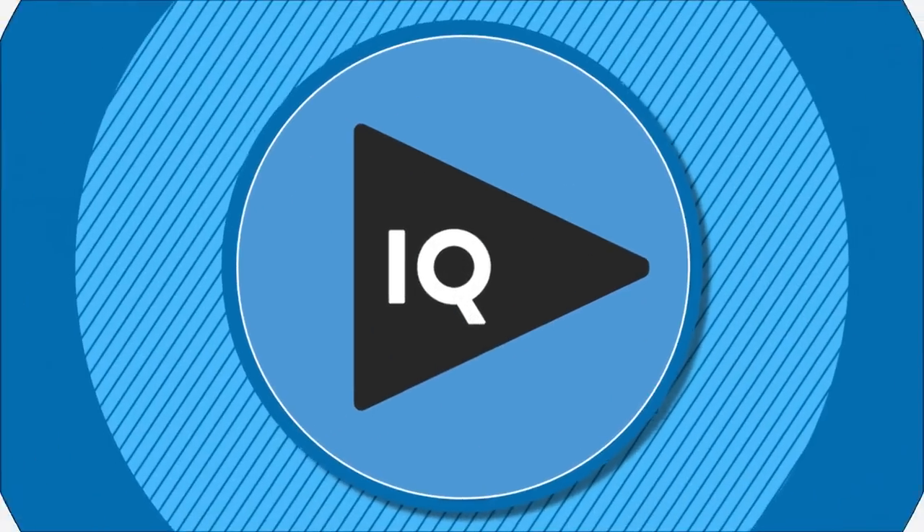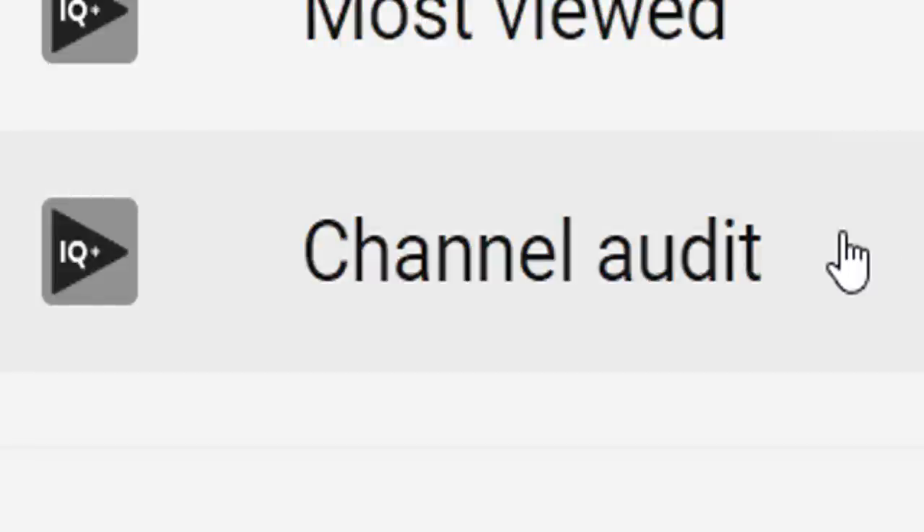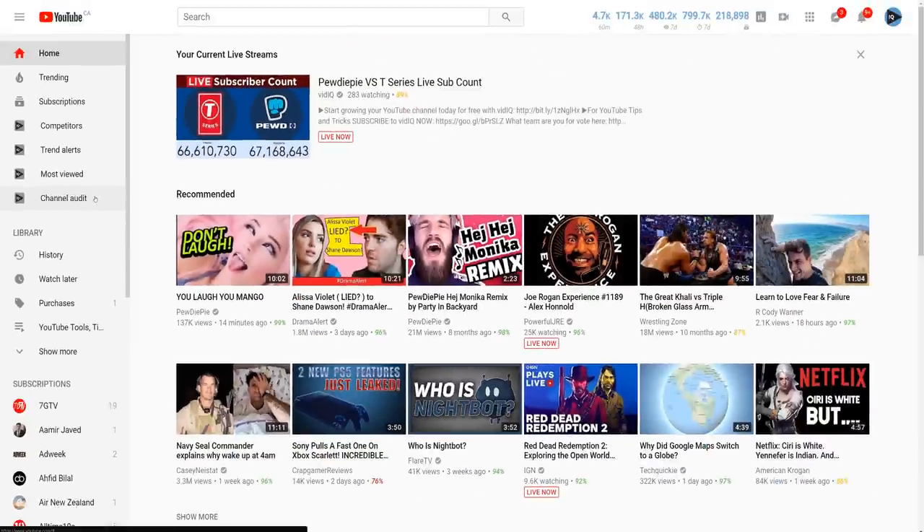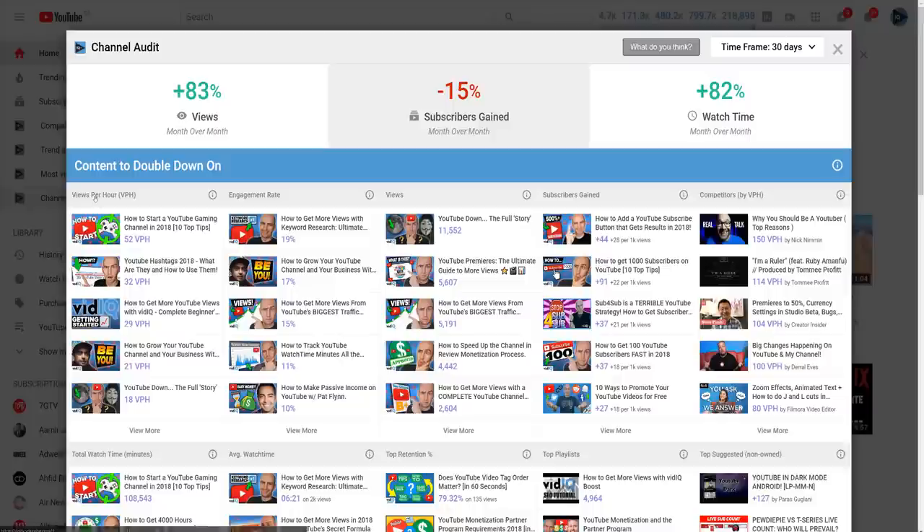Do channel trailers influence whether or not you subscribe to a channel? Vote here and post in the comments below. So if you don't create a specific channel trailer, is there something you should put there instead? Well there is, and this is what you should be looking for. As if by some miracle of coincidence, we have just a tool that will help you with this job. It's called Channel Audit, and when you click on it, it gives you a report card on your channel.